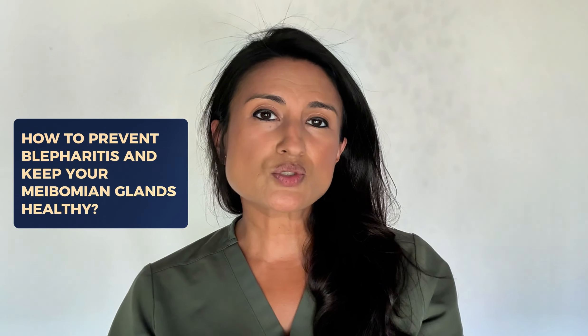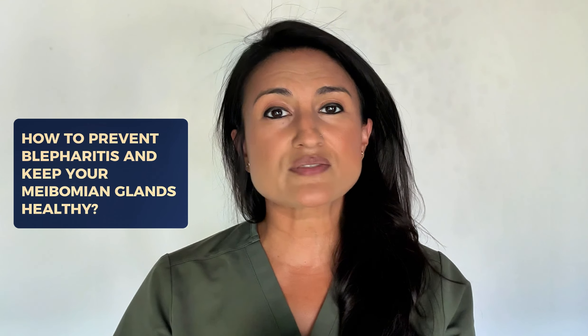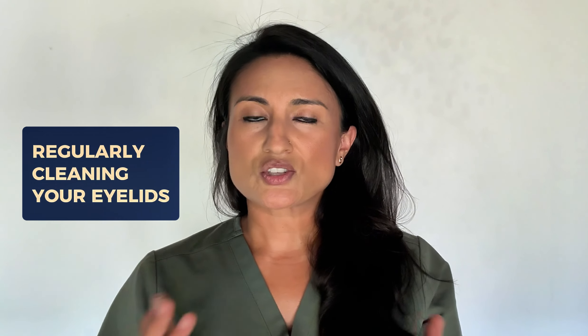They're also very difficult to get rid of. So what can you do to prevent blepharitis and keep these tiny glands in your eyelids functioning well? First things first, you want to make sure that you practice good eyelid hygiene. This means regularly cleaning your eyelids, usually in the shower with a gentle soap, and if you need extra help, there are also special eyelid wipes that can help remove any debris, oil, or buildup that can block the glands.